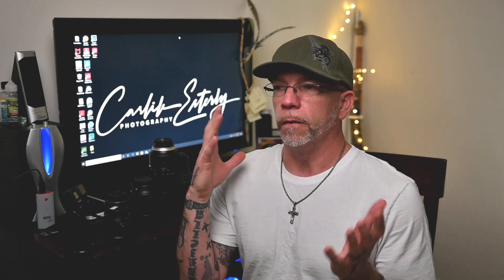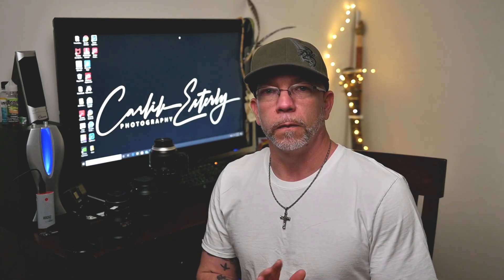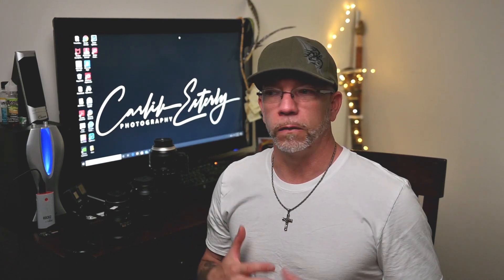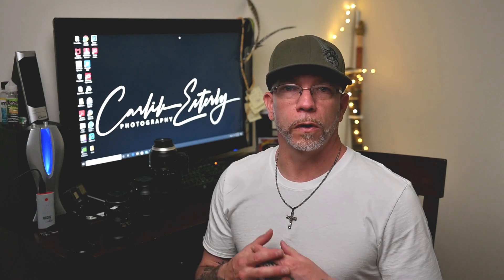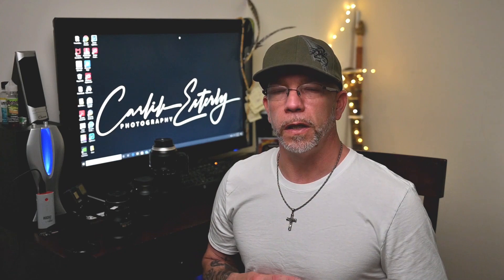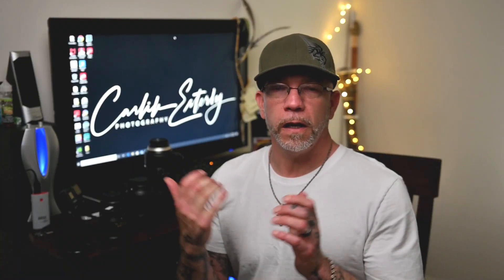If you guys have any questions, comment in the comments section below and I can help you out. If you're starting off with photography for the first time and don't know what lens to get, you've got to play with a couple of different focal lengths and see what works for you. Right now my favorite lens is probably the 85mm — I like that focal length, it fits me really well.